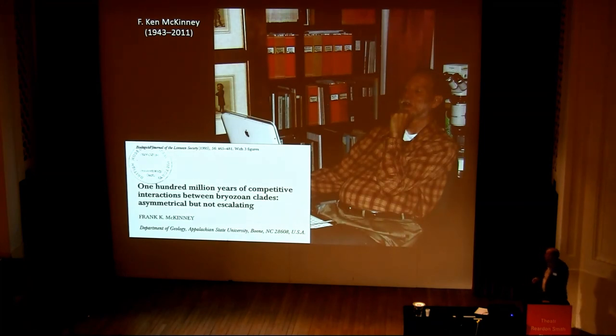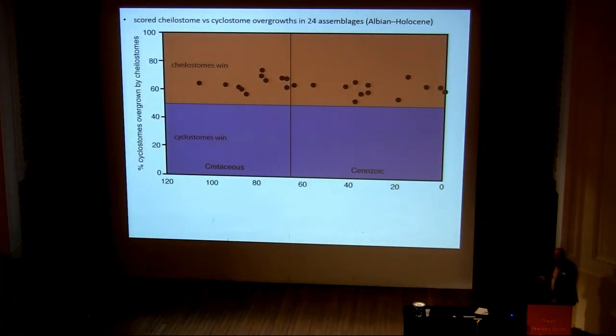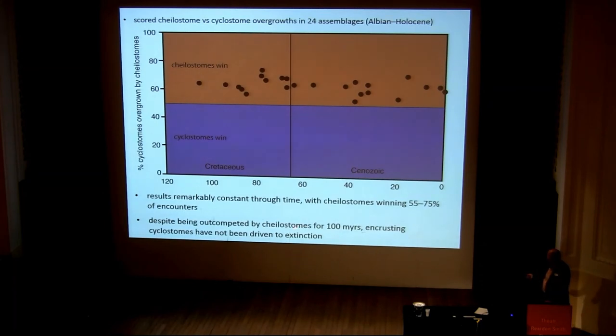Ken McKinney did a really nice paper back in 1995 in the Linnean Society — '100 million years of competitive interactions between bryozoan clades.' What Ken did was score cheilostome versus cyclostome overgrowth interactions in 24 assemblages through from the mid-Cretaceous to the present day, through the Cretaceous and Cenozoic. The top portion shows the percentage of wins by cheilostomes, with a 50% cutoff. You can see that in all of them, the majority of interactions were won by cheilostomes — between 55% and 75% of encounters. So they do seem to be competitive dominants. But despite being out-competed by cheilostomes for 100 million years, encrusting cyclostomes have not been driven to extinction.